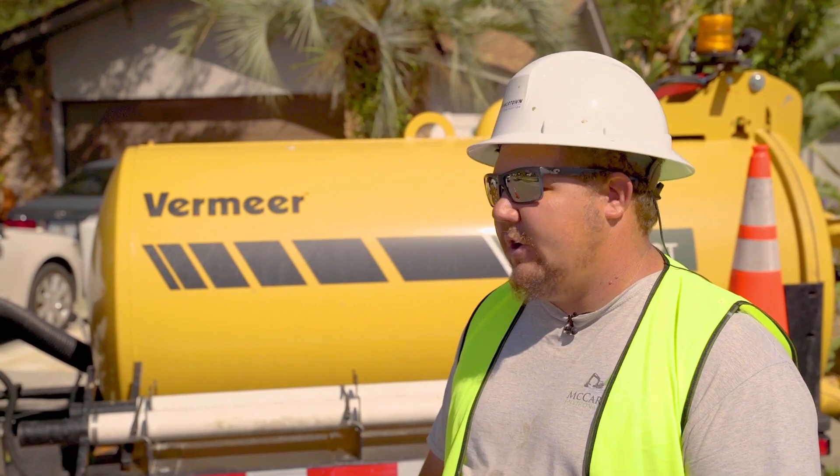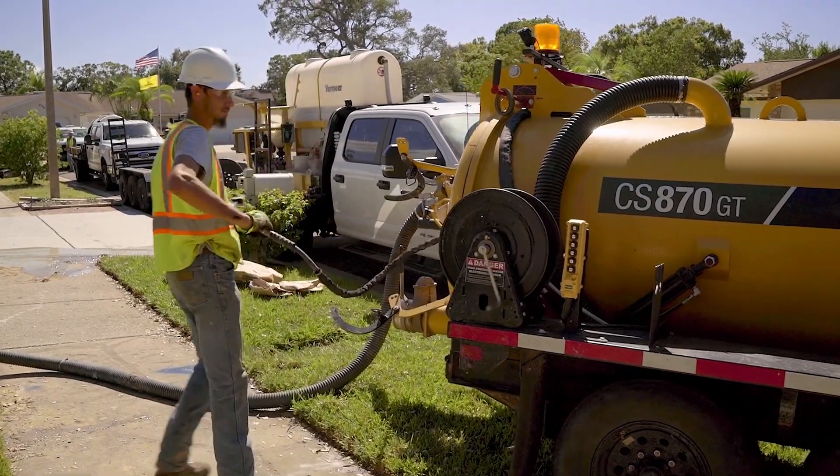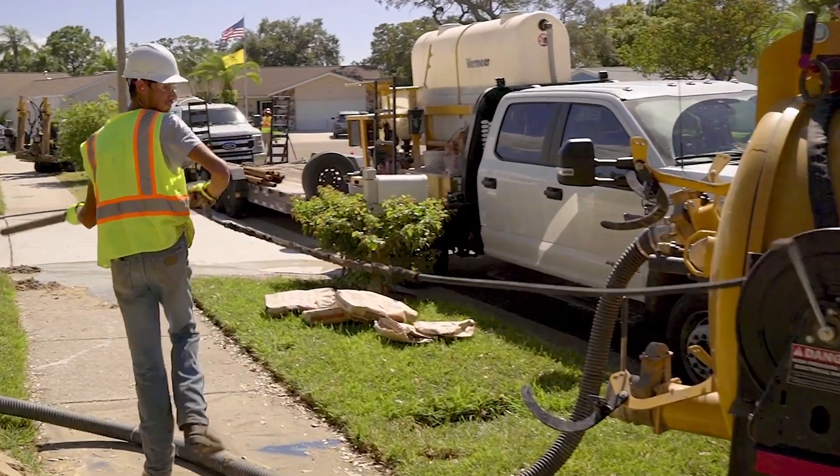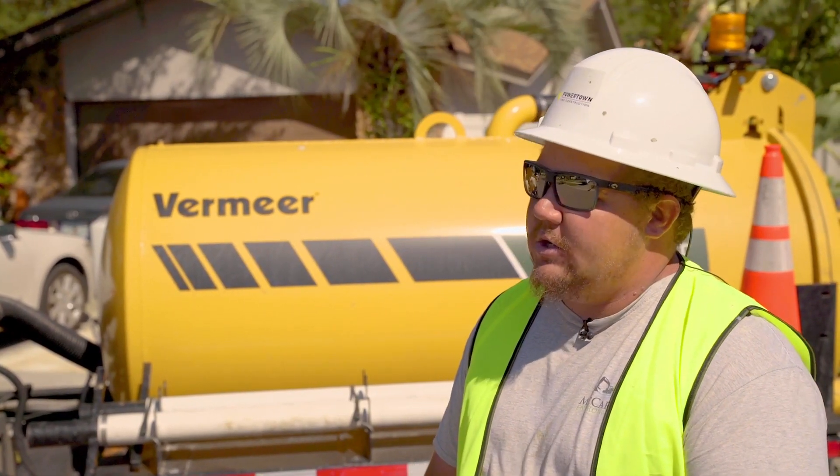We use the VAC every day when we're drilling. We're doing a lot of Duke's grid hardening system, so we're putting a lot of their power underground. Most of these jobs are located in the Pinellas County area — Clearwater, St. Pete, Largo.